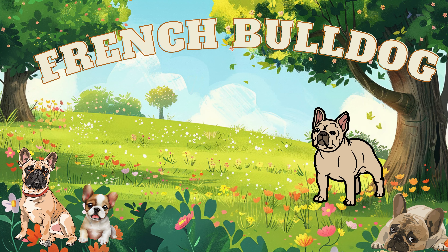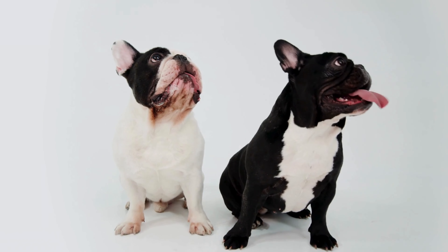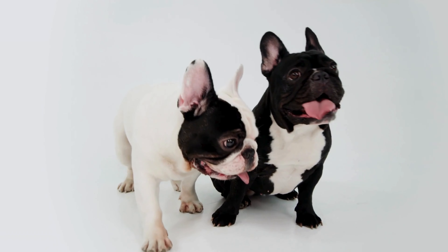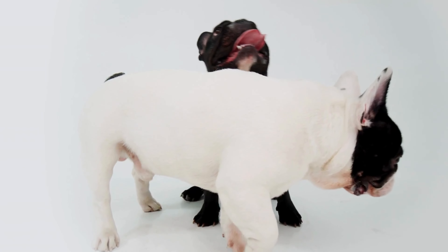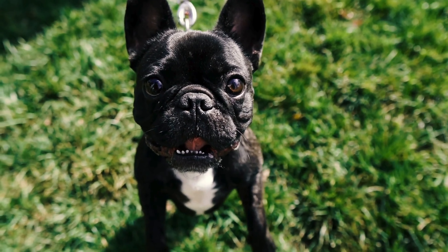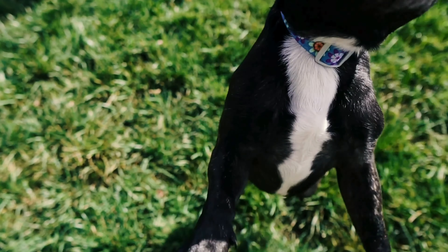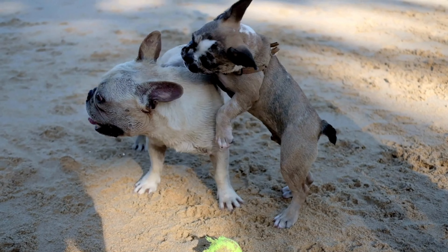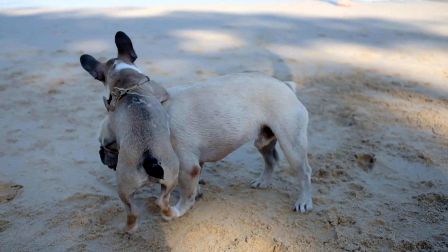Here comes the French Bulldog, the most popular dog in America. French Bulldogs are small but have a large personality.